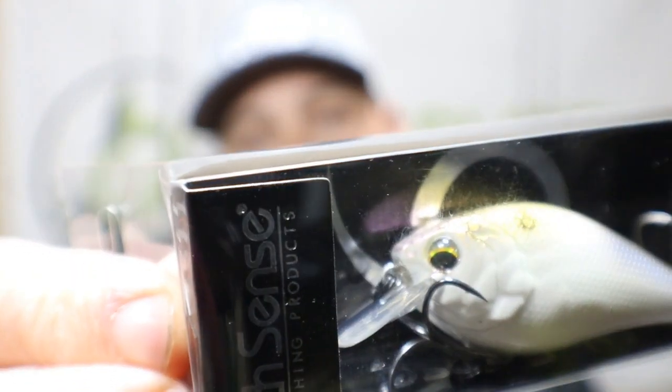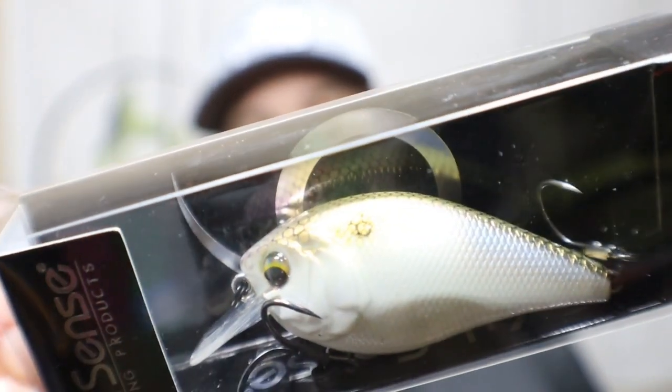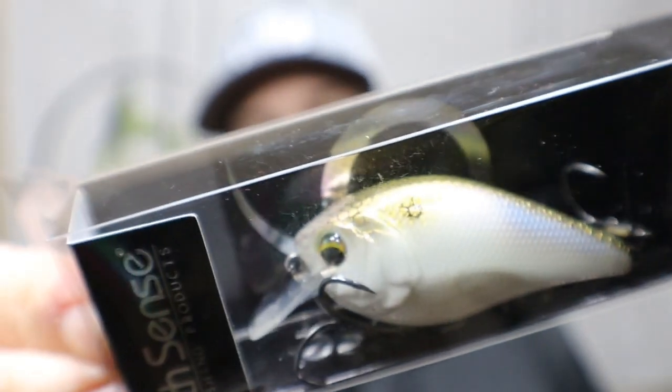Now let's move on to what else is in this bag. It is going to be a Crush 50X. It's got some knockers in it — it's not silent. Just kind of a shad pattern, kind of your basic square bill. Nothing too crazy, but really good paint patterns. The hooks are always good on these things as well. This is a shallow diving crankbait. I don't even need to tell you where to throw that — basically throw it everywhere. Anywhere it's shallow, throw it. If there's cover there, especially throw it.